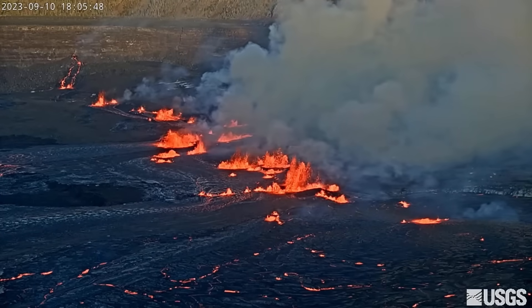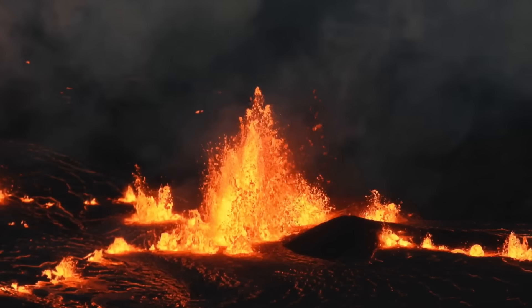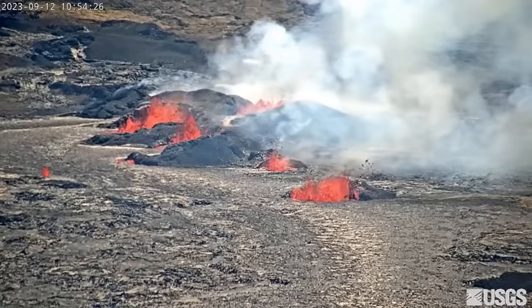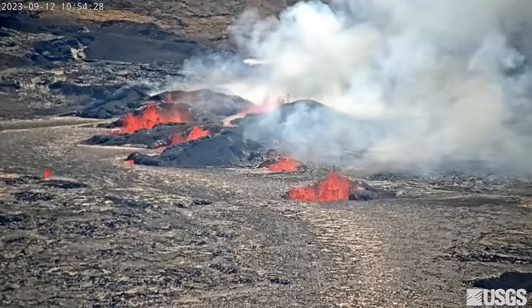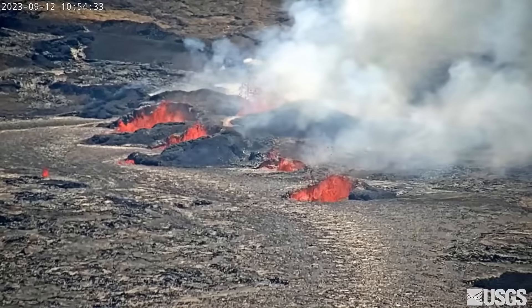Unlike the previous eruptions following the 2018 caldera collapse, this time fissures have opened outside of the crater on the downdrop block. The easternmost vents on the dropped block, as well as the westernmost vents in the crater, became inactive on Monday. The vents that are still active now span half a mile, or 750 meters, and are feeding channelized lava flows onto the crater floor.